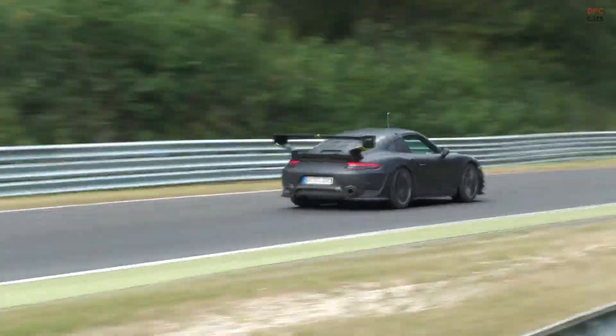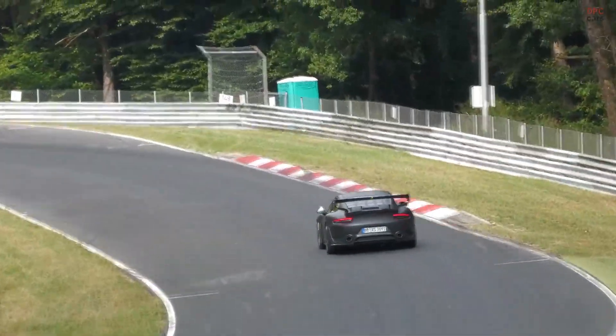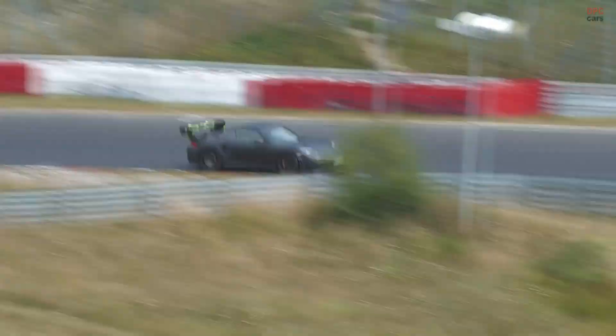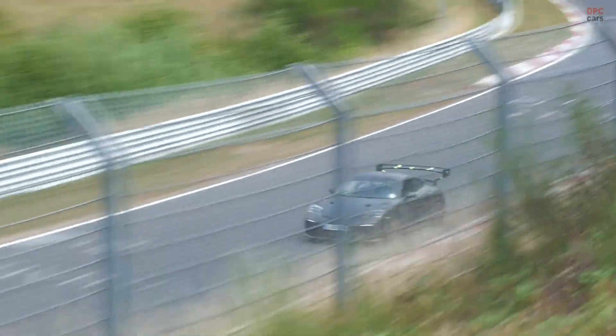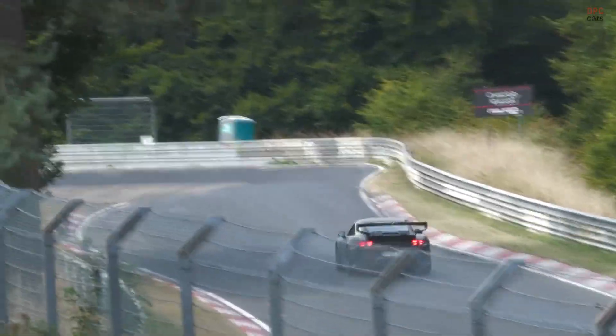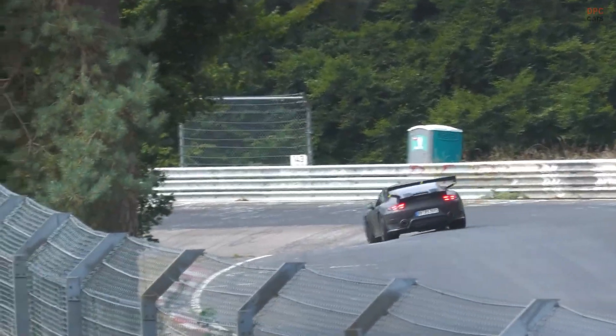The stance is aggressive, likely on centre-lock wheels with motorsport rubber and frequent stops for tyre temperature probes. Inside, expect a lattice of data loggers, ride height sensors, and pressure taps — nothing glamorous and everything useful.